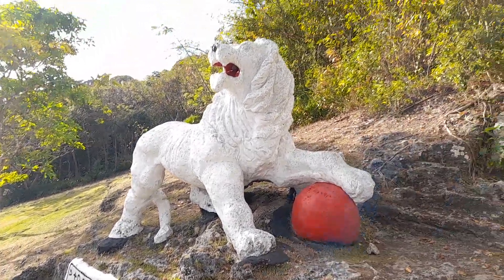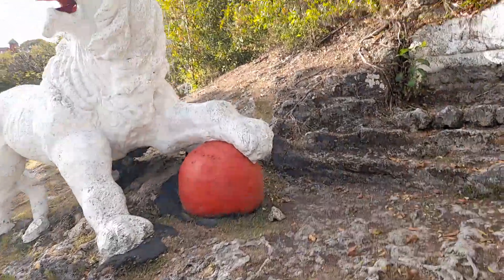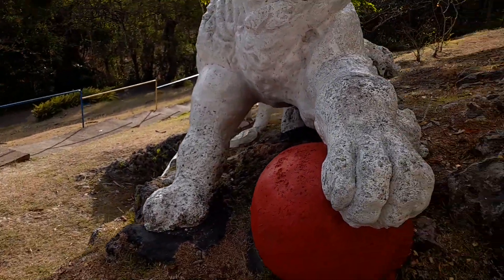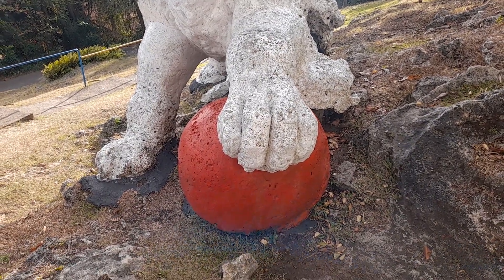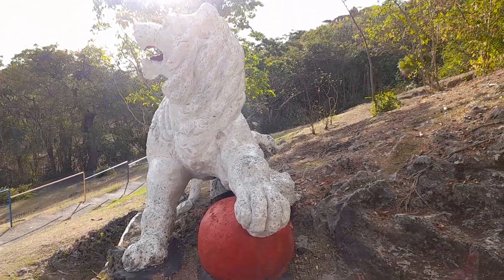Yes guys, I will now do a video of the lion statue which is at Gunhill in St. George. The statue depicts the lion resting his paw on a big red round ball which is supposed to be a globe, symbolizing the ending of British colonialism or something like that.